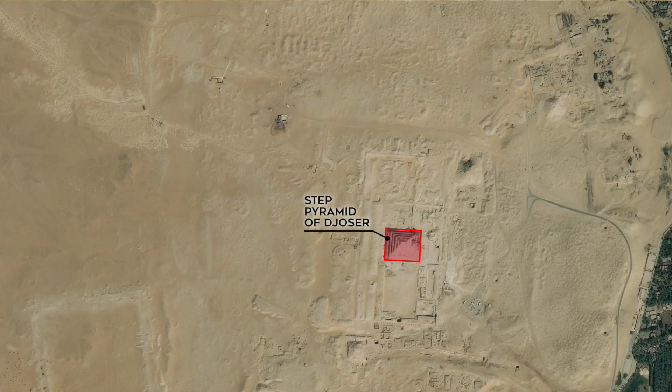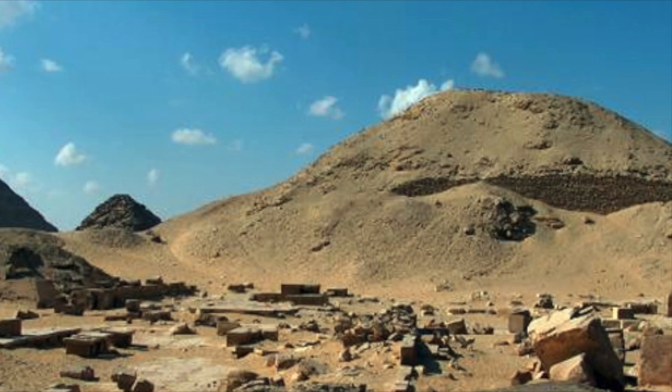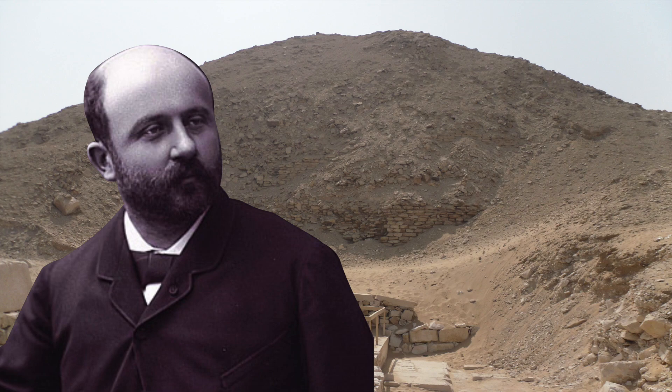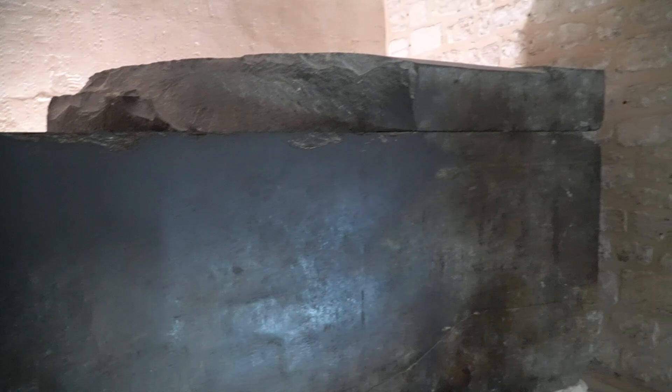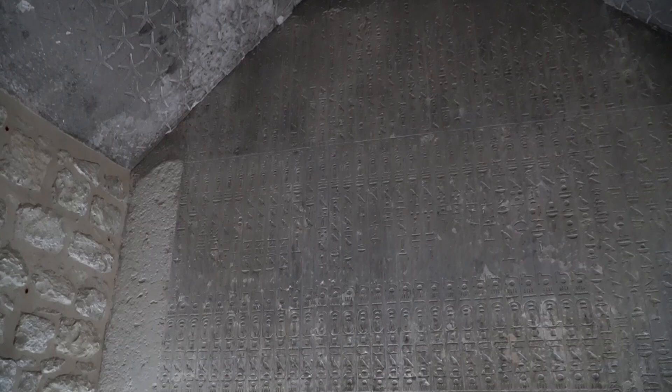After leaving the Step Pyramid, we made our way northeast to the pyramid of the 6th Dynasty Pharaoh Teti. The pyramid was opened by the Egyptologist Gaston Maspero in 1882 and was explored in several expeditions in the years after. The preservation on the outside is rather poor and the pyramid is decomposing into the sand. There are some beautiful stars on the ceiling of the burial chamber, and the walls are covered in a version of the pyramid texts.